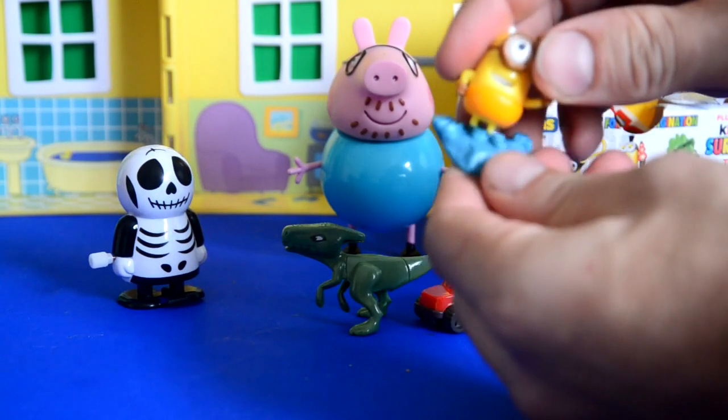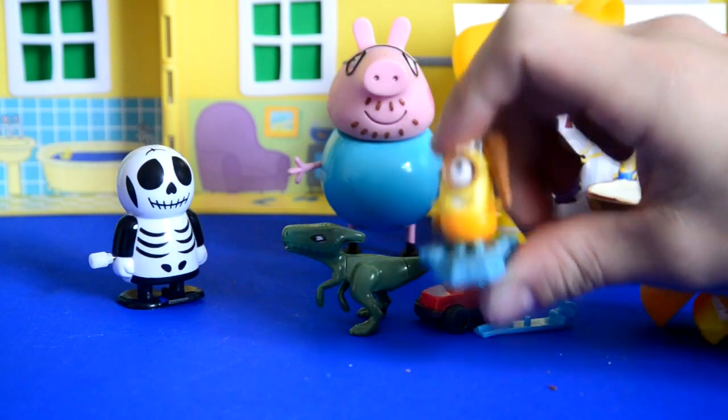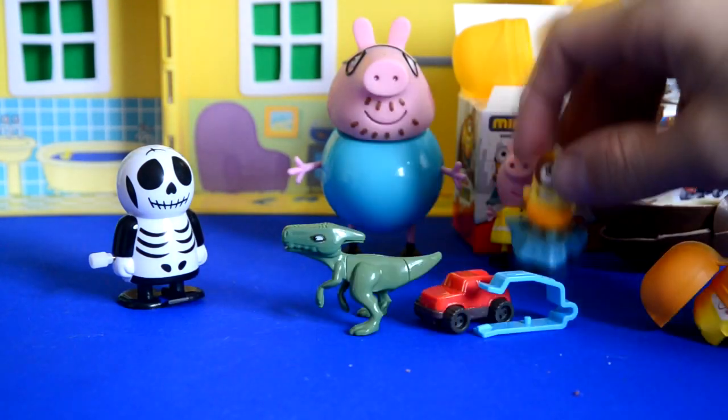Oh wow, and there's our Minion. It's the same colour as you — yellow, like your jacket. That's pretty cool.